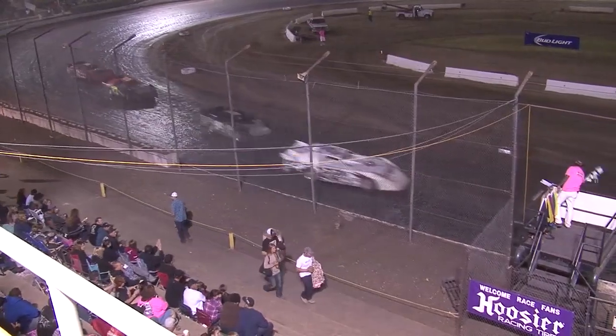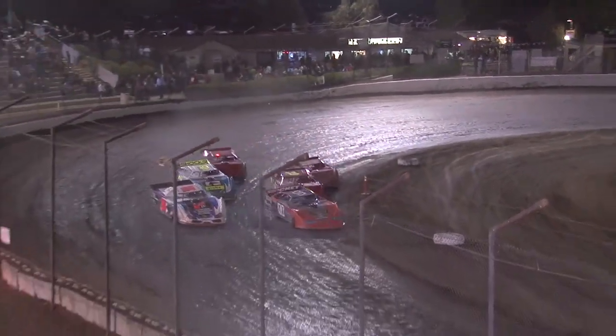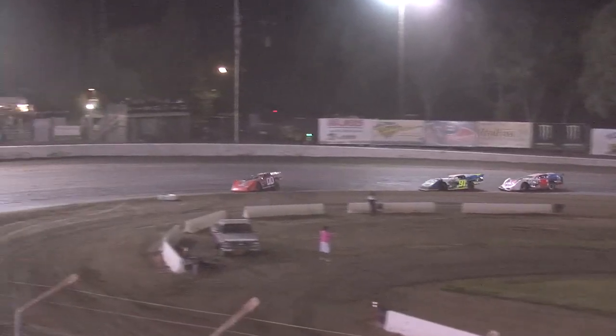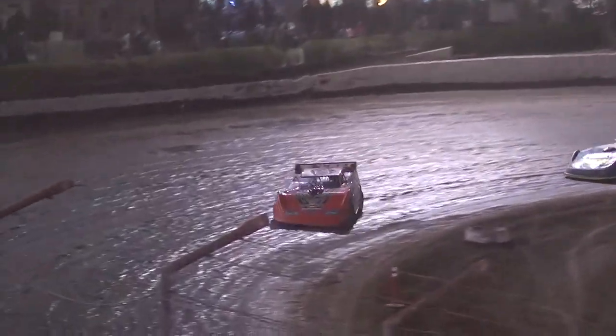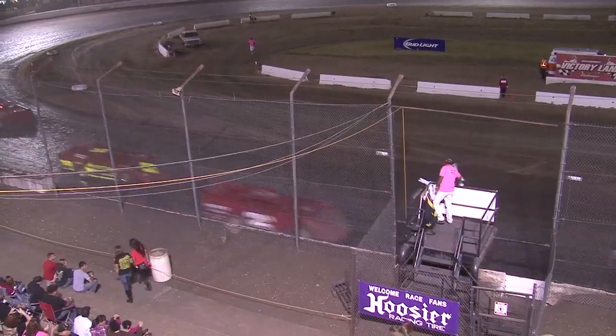And that is the last B-Main of the night — six cars, six laps, setting up the main event starting spots. We go green. Jesse Stovall from Missouri takes the checkered flag in the trophy dash. Saturday night, Bakersfield Speedway.